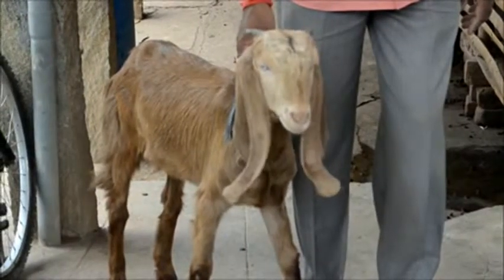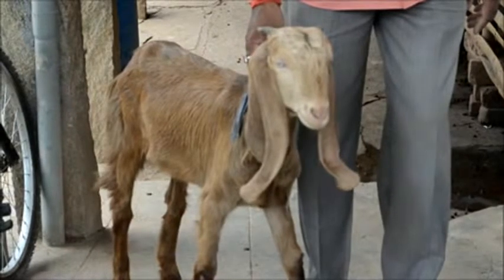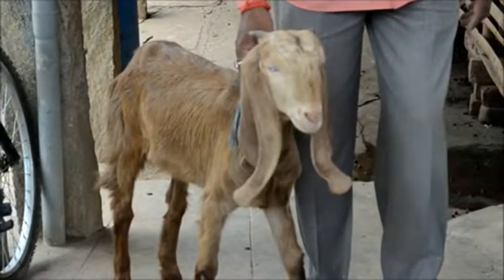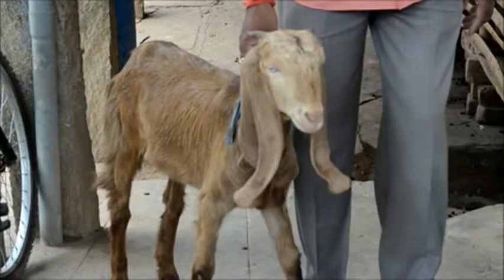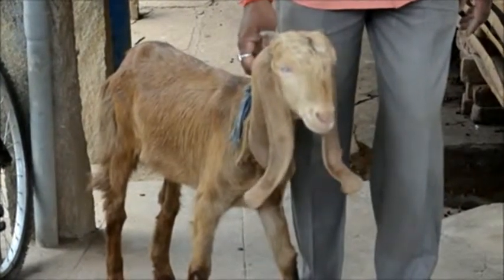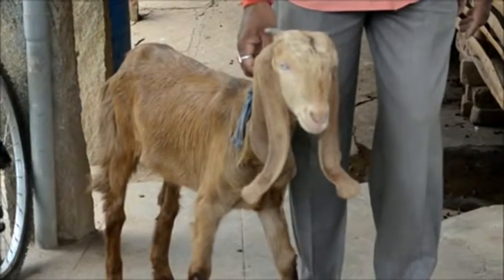Regular deworming should be done every month. There is an ethno-veterinary practice where farmers in Tamil Nadu, in and around Salem and Dharmapuri, feed aloe vera — called 'lole sara' in Kannada — to sheep and goats aged about three months and older. Aloe vera can be given around 50 grams per sheep or goat every month once.